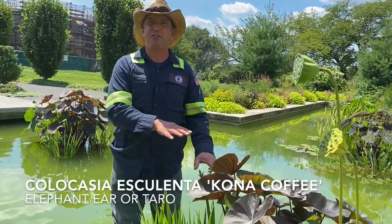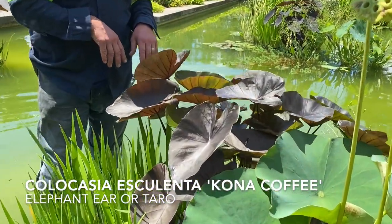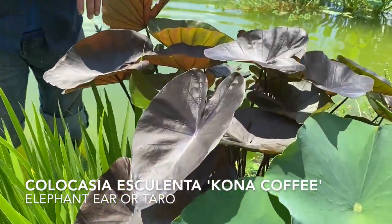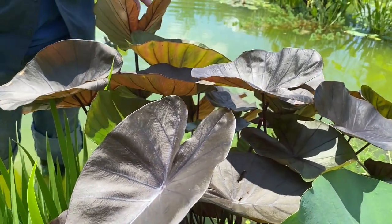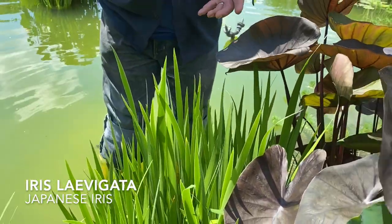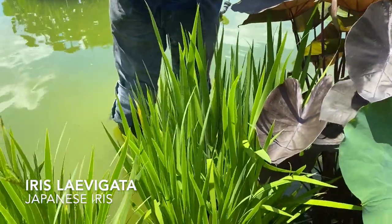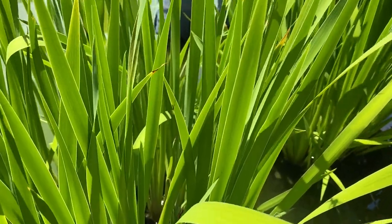Stepping back, we have this colocasia that adds a nice color contrast against the pink of the lotus, and also a nice textural contrast to this iris — it's Iris laevigata, a Japanese iris. It flowered this spring and it's stunning then, but with its strappy grass-like foliage it still adds to the composition here.